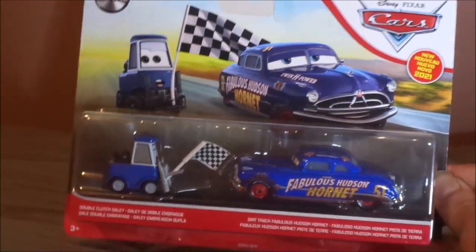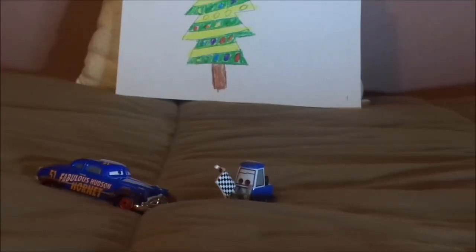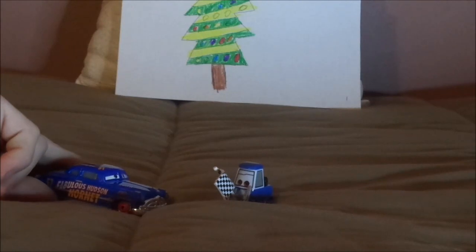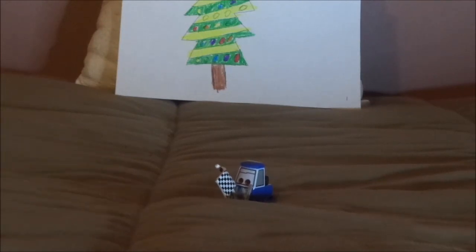Without any further ado, let's get right into the unboxing. Here we have Double Clutch Dally all opened up and out of the package, as well as the Dirt Track Fabulous Hudson Hornet. I'm going to have to discard him, as that's a review for Dirt Track Fabulous Hudson Hornet another day.